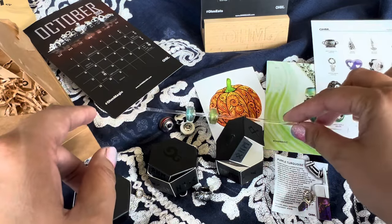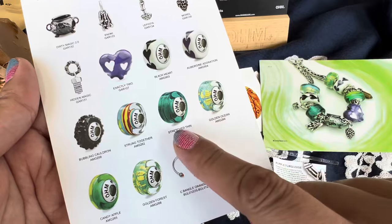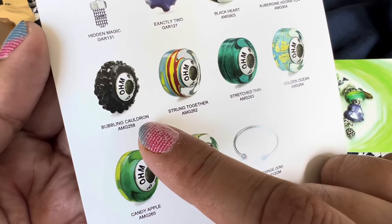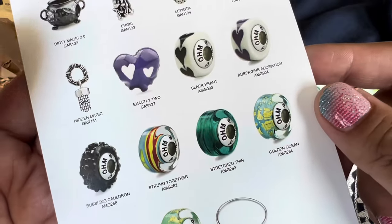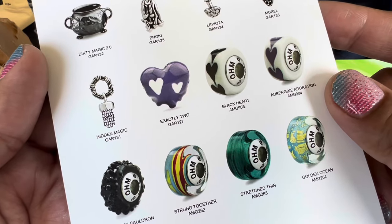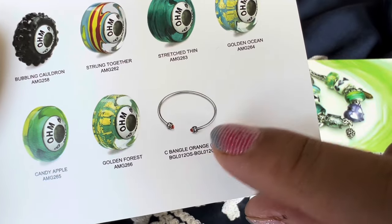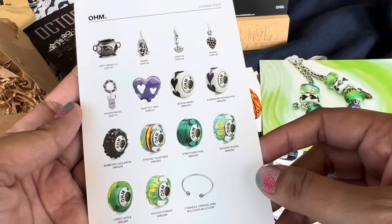So those are the beads that Ohmbeads sent me to review. There are a few other ones coming out as well. There's a glass bead called Stretched Thin, one called Candy Apple, and Bubbling Cauldron which is black with black bumpies on it — oh I love that one, I think I have to get it. Then there's an enamel heart bead in purple with two white hearts called Exactly Two, another mushroom dangle called Enoki, and a C bangle with orange crystal end caps. So that is the full release for October.